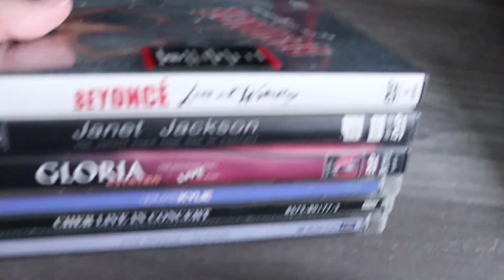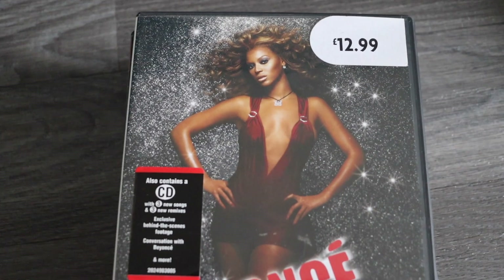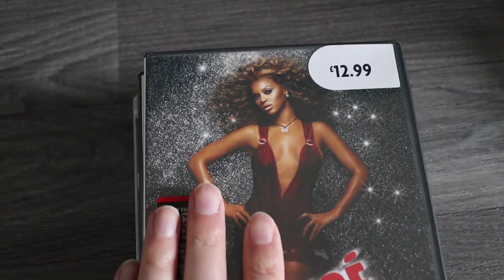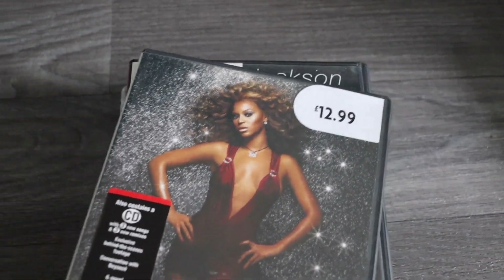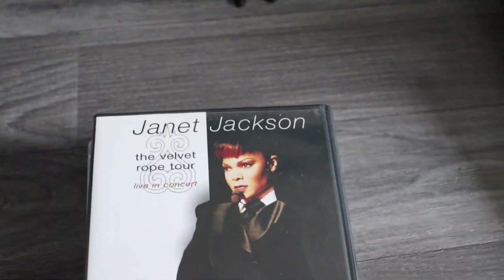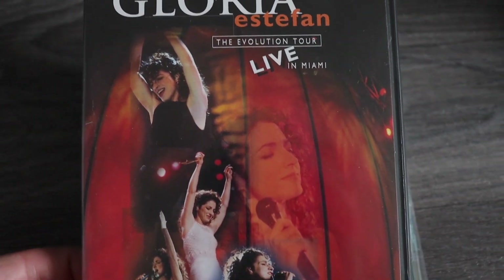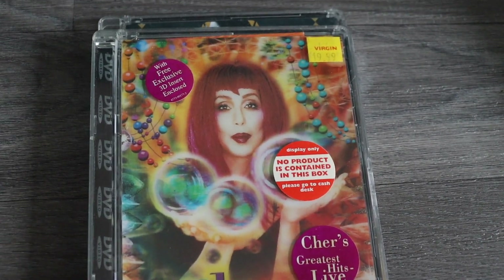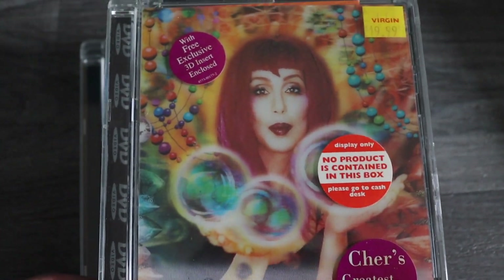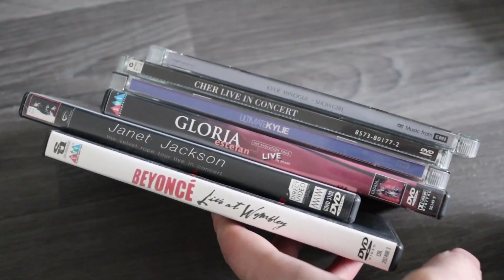Next there was a couple selling off quite a lot of music DVDs mixed in with CDs and stuff. These were a pound each or three for £2, so I picked up six — £4 altogether. Some music DVDs I know are worth money so that's why I stuck to the music ones. We have Beyoncé Live at Wembley, Janet Jackson The Velvet Rope Tour, Gloria Estefan Evolution Tour Live, Ultimate Kylie, Cher Live in Concert — that's an old DVD — and another Kylie one, Kylie Showgirl. I don't know what I'm going to get on these; I haven't looked up if there are any rare ones yet.